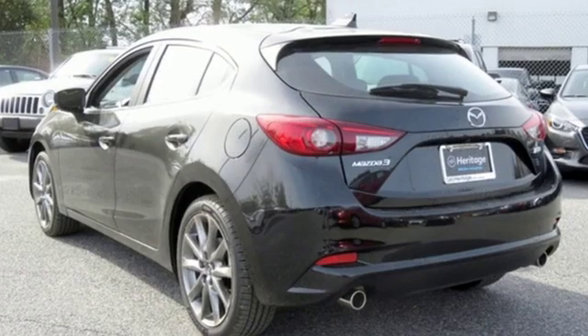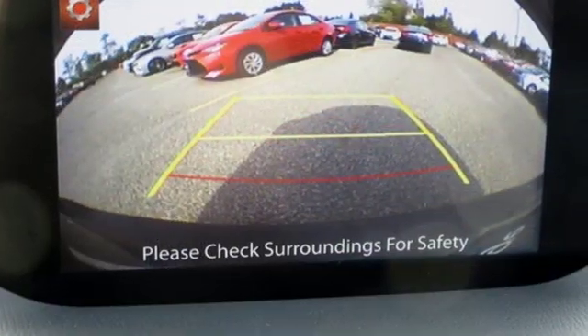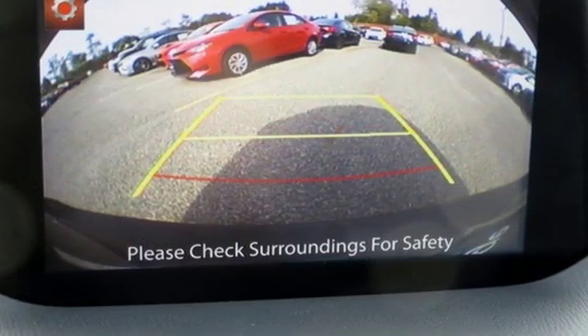Plus, it offers an exciting list of features: streaming audio, power heated mirrors, dual zone climate control, doors and push button start proximity key.